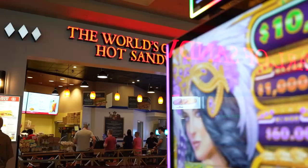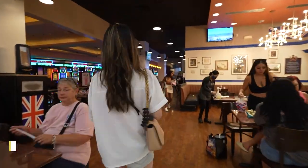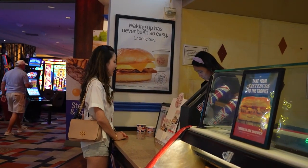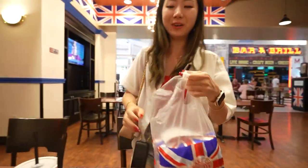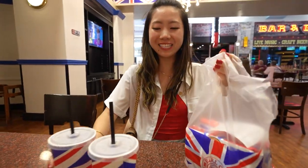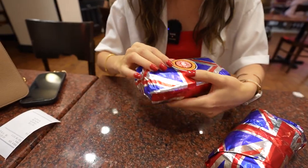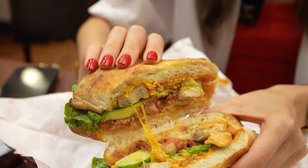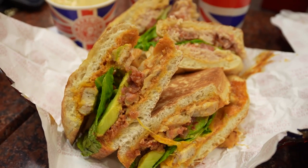We're here at Earl of Sandwich — it's the world's greatest hot sandwich. Everything's packaged so nicely. So this is chipotle chicken avocado — this one sounded like it tasted really good. And this is Earl's Club. These two are the most popular sandwiches on the menu.